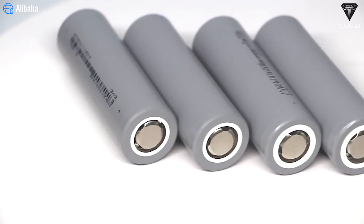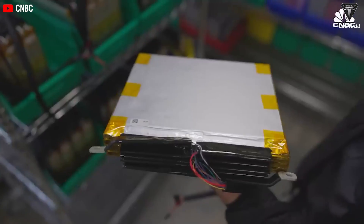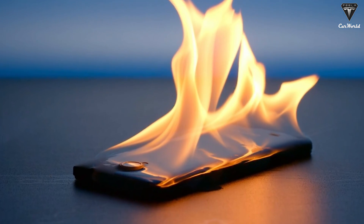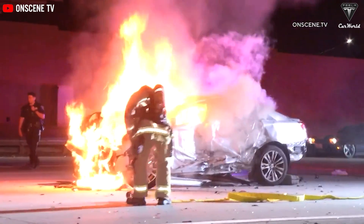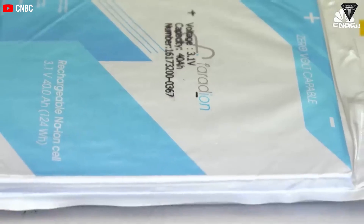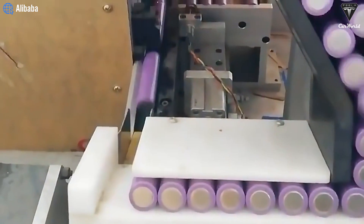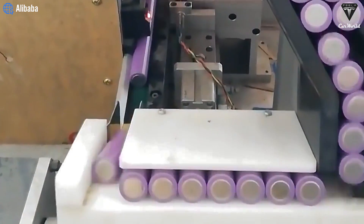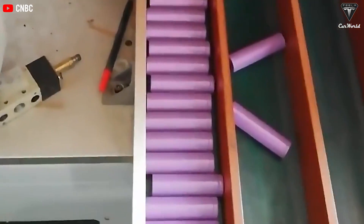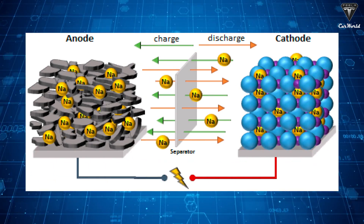Another benefit of sodium ion batteries is that they are safer than lithium ion batteries, which can overheat and catch fire if damaged or poorly designed. Sodium ion batteries are more stable and less flammable, so you don't have to worry about your car bursting into flames on the highway. Of course, sodium ion batteries are not perfect — they have lower energy density and shorter cycle life than lithium ion batteries, meaning they can store less energy and last for fewer charges.